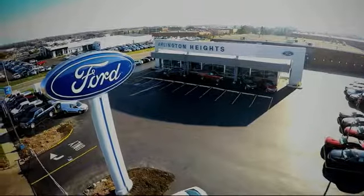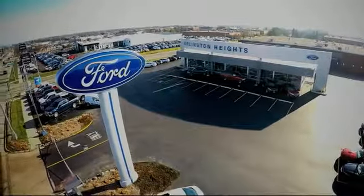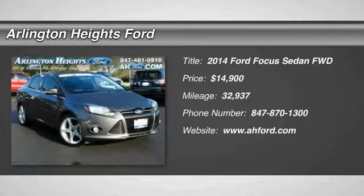For the best price, selection, and service, visit Arlington Heights Ford. Stop by and take a look at the 2014 Focus.